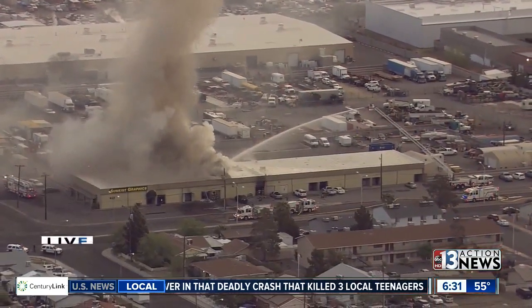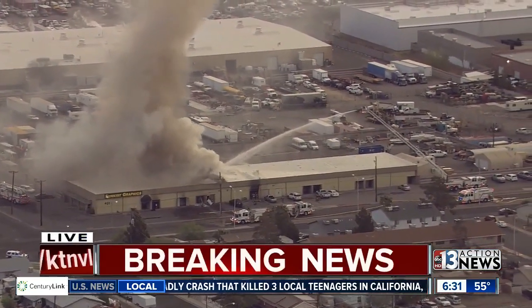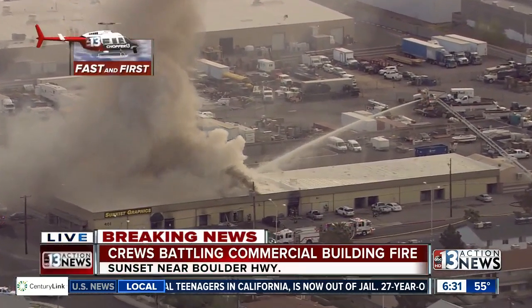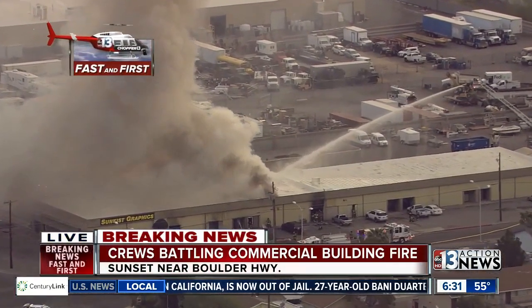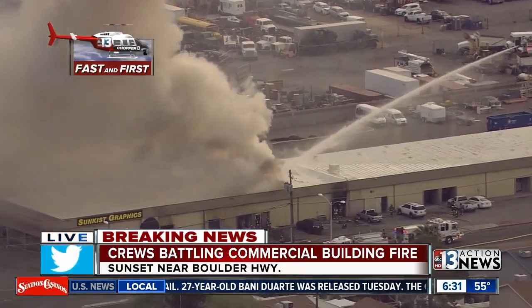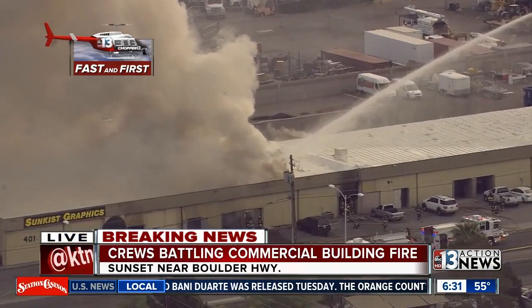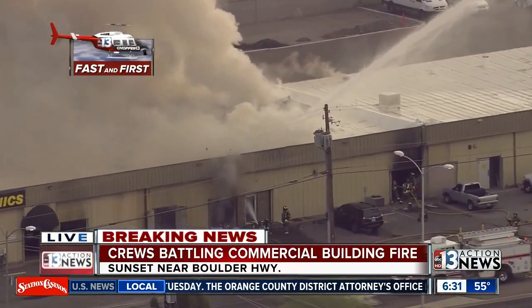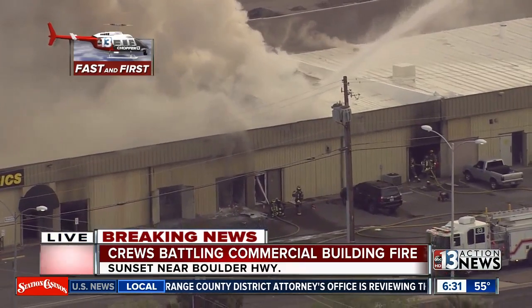Returning now to our breaking news out in Henderson — you see there a massive fire broke out just about 20 minutes ago. Right now we're seeing a little bit of improvement because we saw some really thick black smoke. Parker, who is in Chopper 13, it looks like they're finally spraying some water on this and we're seeing a little bit of improvement as far as the flames are gone and the smoke's a little bit whiter.